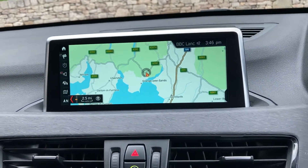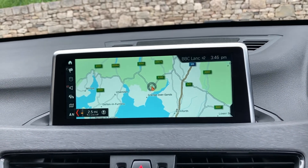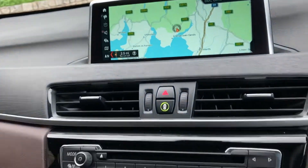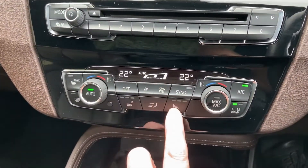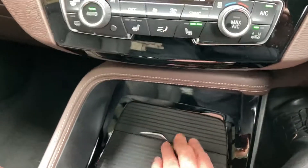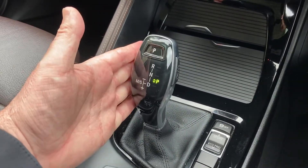We've also got DAB radio and Bluetooth for phones. Below that there's a CD player with some favourite buttons. We've got dual zone climate control with heated seats, and below that some storage and drinks holders. There's also the fantastic automatic gearbox.